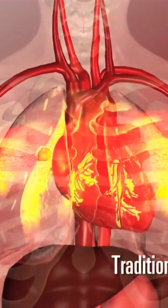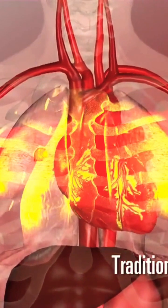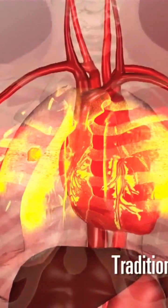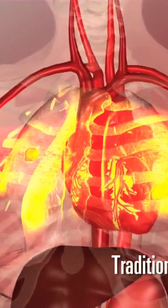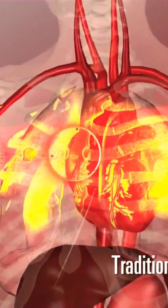Radiation is deposited in normal tissue that surrounds the targeted tumor and passes beyond the tumor through the body. This lack of precision causes radiation to damage healthy tissues, sometimes so much so that an adequate dose cannot be delivered to the tumor.